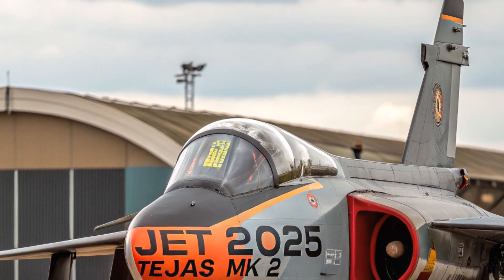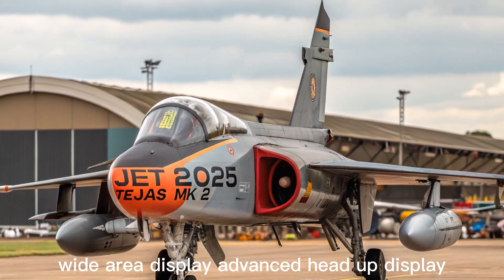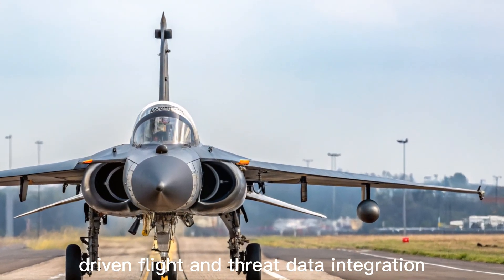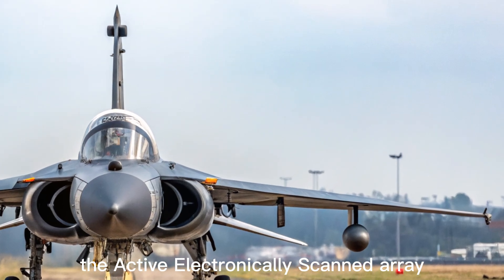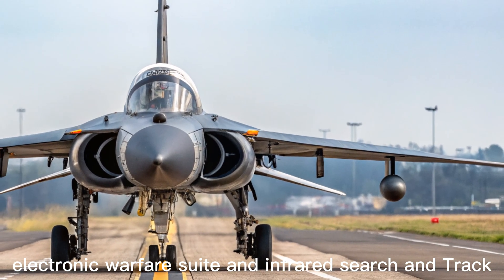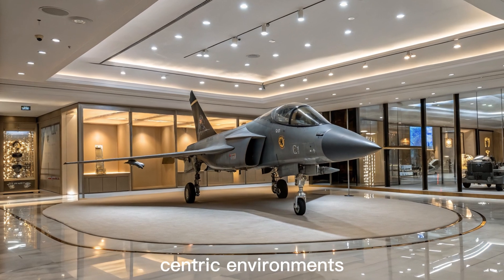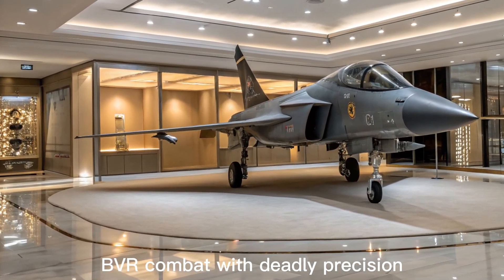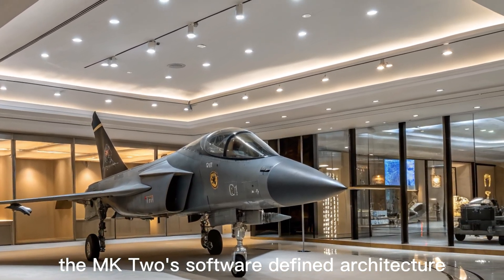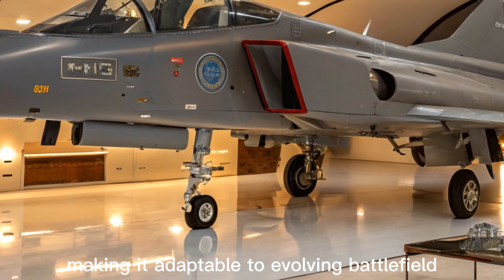Built for modern warfare, the cockpit of the Tejas MK2 is equipped with a glass cockpit system, wide area display, advanced head-up display (HUD), and artificial intelligence-driven flight and threat data integration. The active electronically scanned array (AESA) radar, electronic warfare suite, and infrared search and track system ensure that the aircraft can operate in network-centric environments and engage targets in beyond visual range (BVR) combat with deadly precision. The MK2's software-defined architecture allows future upgrades without major overhauls, making it adaptable to evolving battlefield requirements.